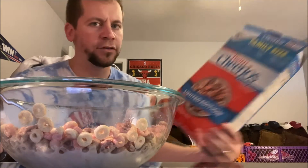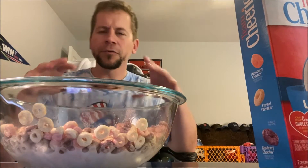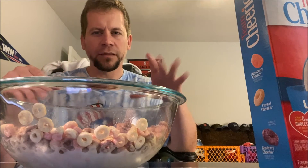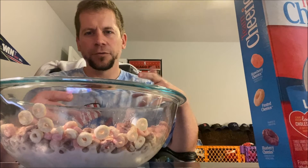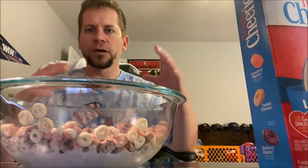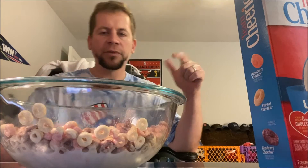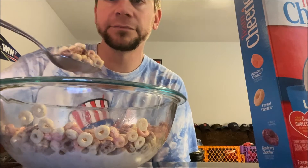Cheerios are really good for you too, and I love the way they get a little bit soggy in milk. I like regular Cheerios — just pouring sugar on — and honey nut Cheerios are great too. But this doesn't taste like plain Cheerios or honey nut Cheerios. With the berry flavors and a lot of sugar, it truly tastes like a berry Cheerio cereal.